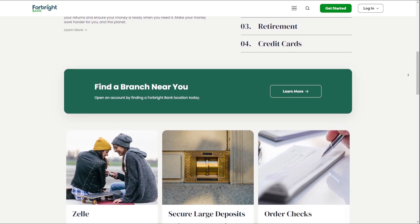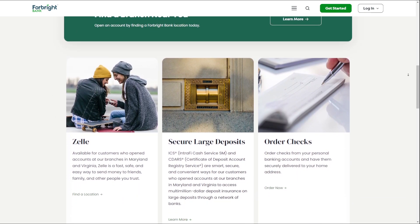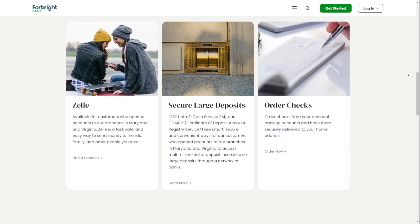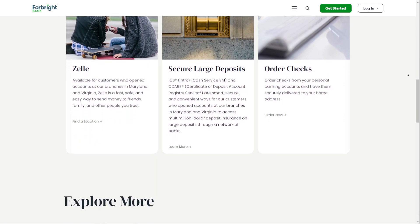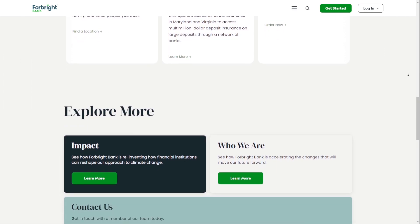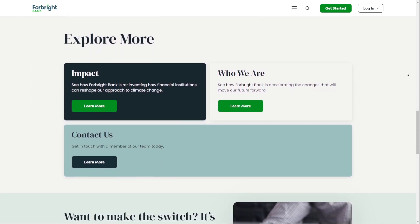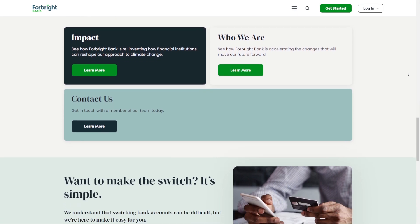Additionally, you have unlimited fee refunds for withdrawals from non-Forebright Bank ATMs, ensuring that you can access your money whenever and wherever you need it. With Forebright Bank's branch banking services, you can enjoy personalized service, local access, and convenient ATM access.